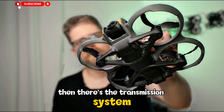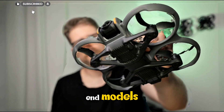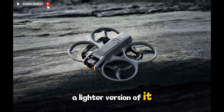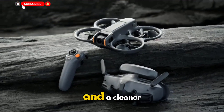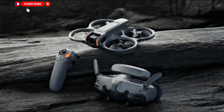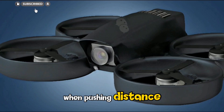Then there's the transmission system. DJI has been using its O4 transmission tech in higher-end models, and there's a strong chance the Neo 2 might get a lighter version of it. If that happens, expect a much stronger signal and a cleaner, more responsive video feed, even in areas with interference. That will make flights more reliable and give pilots more confidence when pushing distance or height.